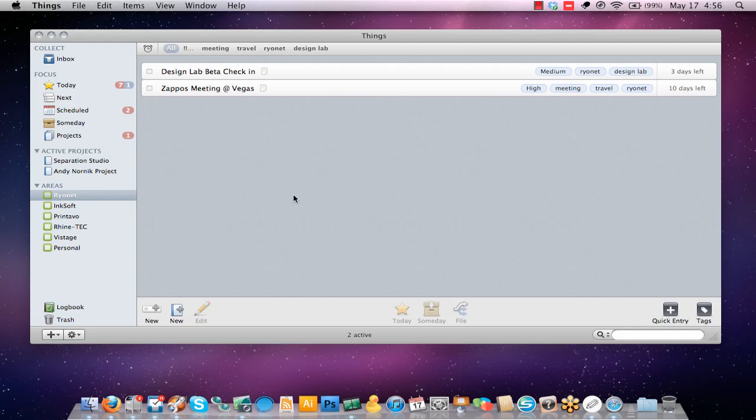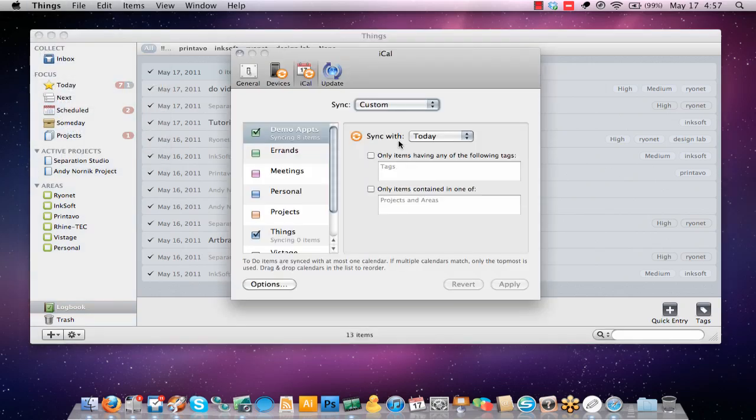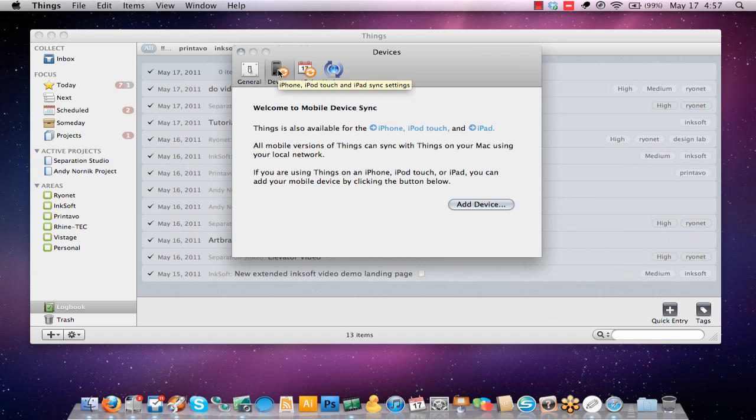That's a general tour of Things. We can get into the minutiae, like the logbook — once you clear a project, task, or to-do, it filters into your logbook so you can revisit it later. There is some basic integration with iCal, so if you use iCalendar to manage your tasks, to-dos, and set actual alarms, you have the ability to sync your to-dos and tasks with iCal. However, there's no alarm. Device syncing: you can wirelessly sync with iPhone, iPad, and iPod touch versions of Things, though those are separate purchases. It's not universal, and syncing is done via Wi-Fi.